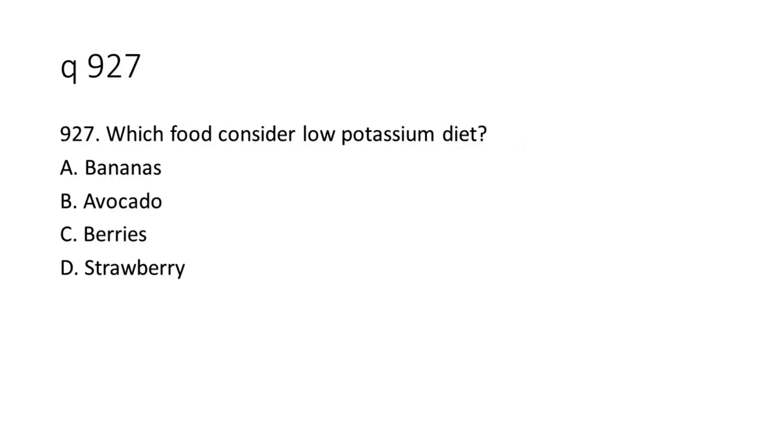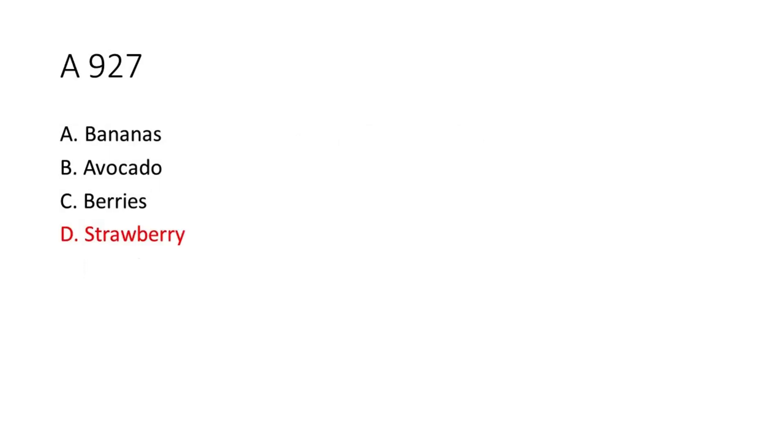Question 9-27: Which food is considered a low potassium diet? A. Bananas. B. Avocado. C. Berries. D. Strawberry. The answer is D. Strawberry.